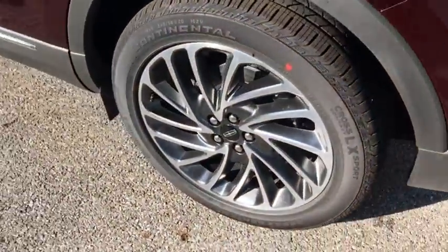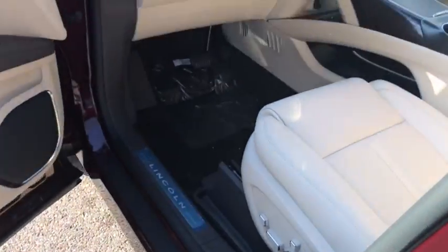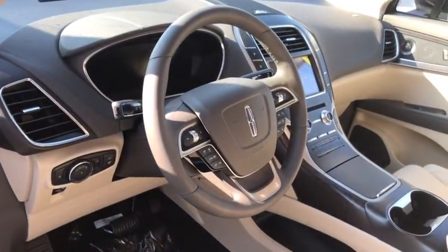Keyless entry, navigation system, remote engine start, Bluetooth, leather-wrapped steering wheel, power steering, adjustable steering wheel, floor mats, keyless start, four-wheel disc brakes.